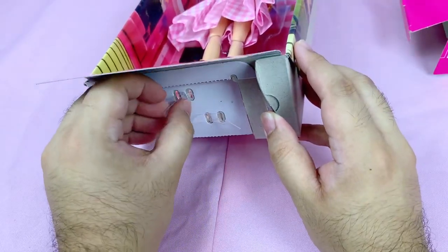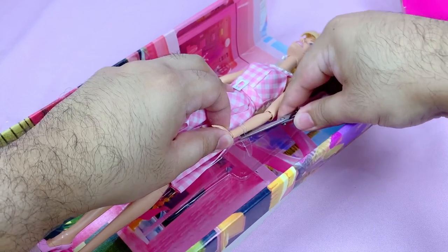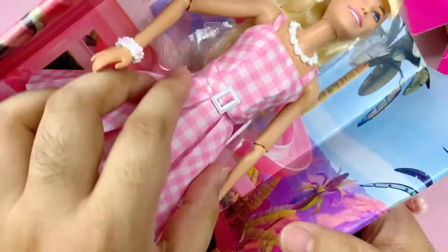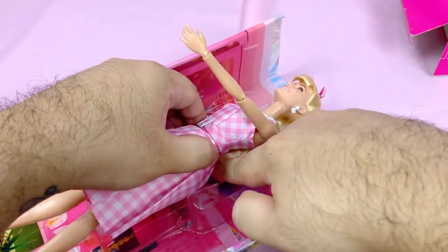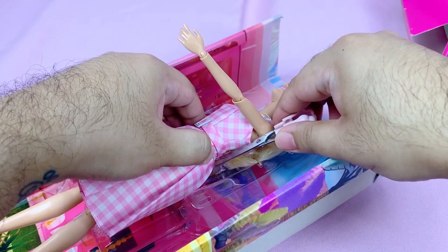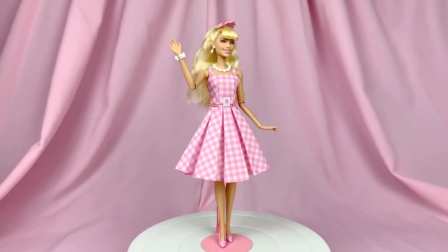I actually started getting the Barbie movie dolls quite late because I was still financially recovering from the Little Mermaid from the month before. But thankfully they came just in time for the movie's premiere here — our movie premiered on the 28th of July, so it kind of worked out in the end. Her retail price is $25, but here in Asia she retails for $50. Even though she was perceived as a playline doll, she's actually pretty great, even down to the packaging — there are fancier plastic tabs holding her down instead of the usual ones.